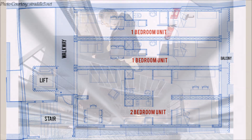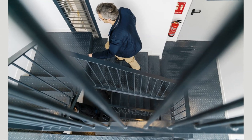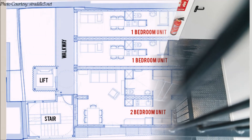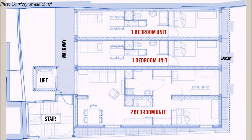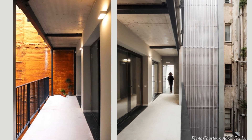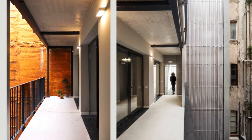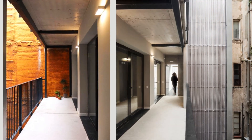The circulation core with a steel staircase and an elevator are strategically placed next to the party wall, providing a convenient interaction with the neighboring building and guaranteeing access to all units through a walkway with steel balustrades large enough for circulation and other domestic uses.